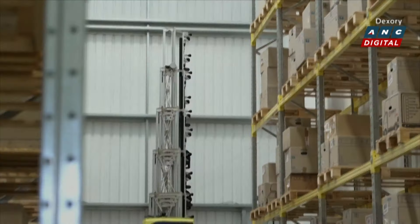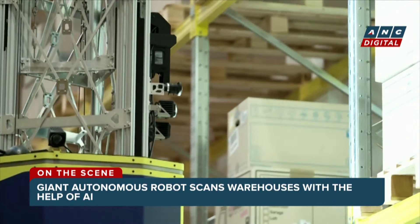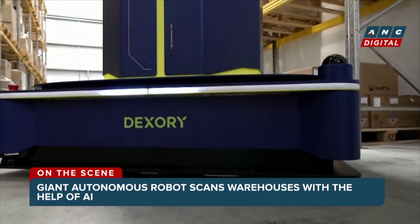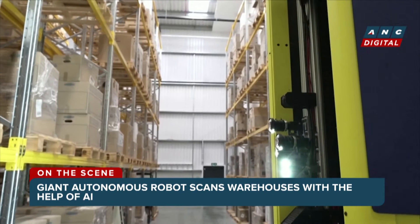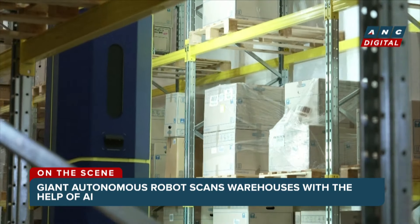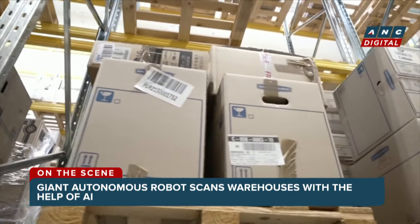Warehouse operations are reaching new heights thanks to these giant shelf scanning robots. They're the world's tallest autonomous robots, developed by UK-based Dexory. The robots can patrol mega warehouses and use artificial intelligence to scan their surroundings. This helps detect and address warehouse problems faster, from damaged stock to infrastructure issues.